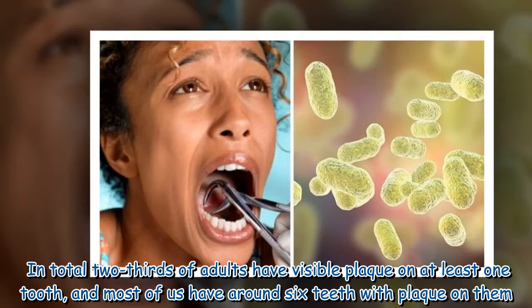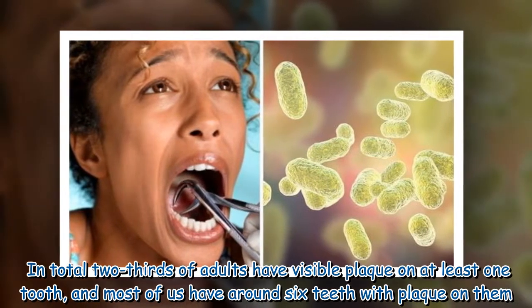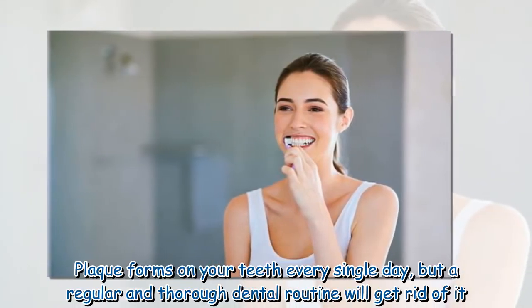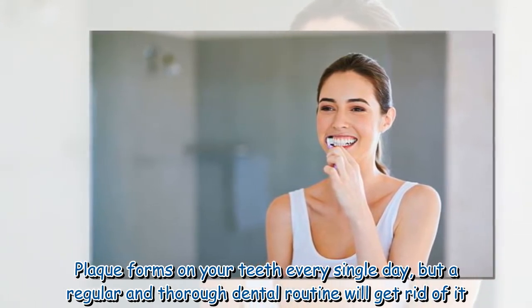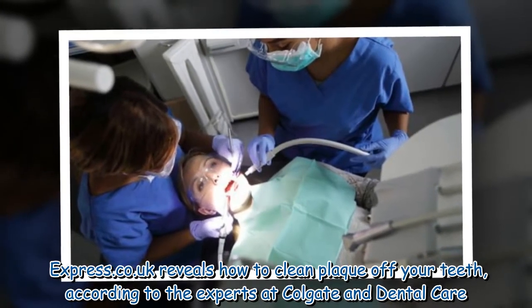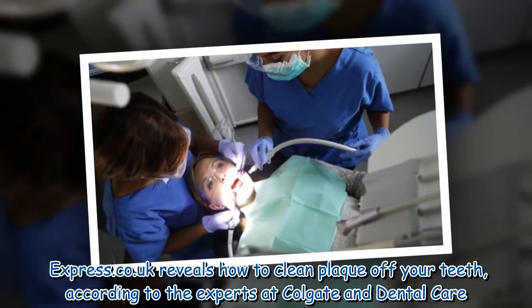In total, two-thirds of adults have visible plaque on at least one tooth, and most of us have around six teeth with plaque on them. Plaque forms on your teeth every single day, but a regular and thorough dental routine will get rid of it. Express.co.uk reveals how to clean plaque off your teeth, according to the experts at Colgate and Dental Care.